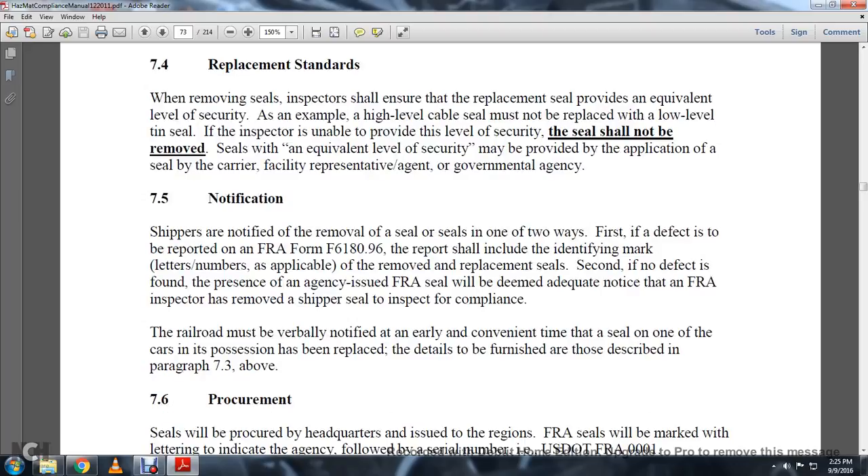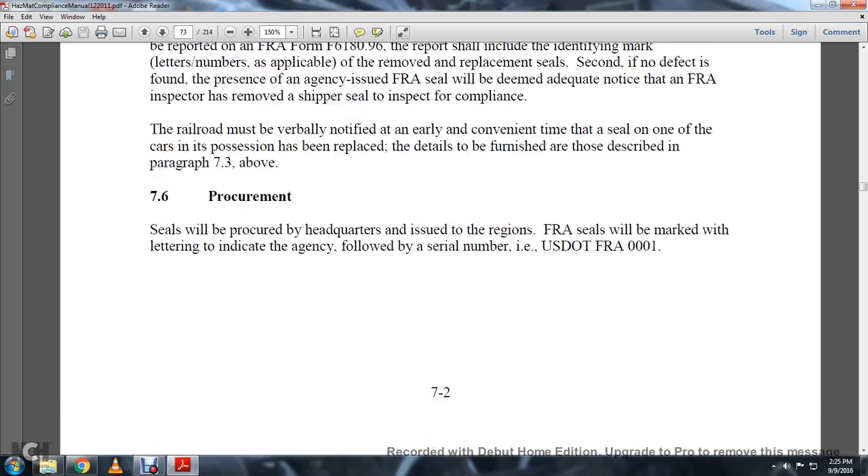7-5 Notification. Shippers are notified of seal removal in one of two ways. First, failure to execute is reported on Form 96. The report shall include the identifying marking letters and numbers applicable to the removed and replacement seal. Second, if no defect is found, the presence of an agency-issued FRA seal will serve as adequate notice that the FRA inspector has removed the shipper seal to inspect for compliance. The railroad must be verbally notified at the earliest convenient time if the seal of one of its cars has been replaced. Details are furnished as described in paragraph 7-3 above.